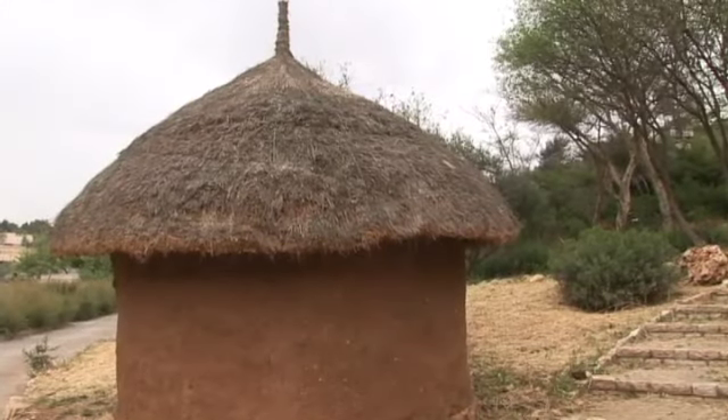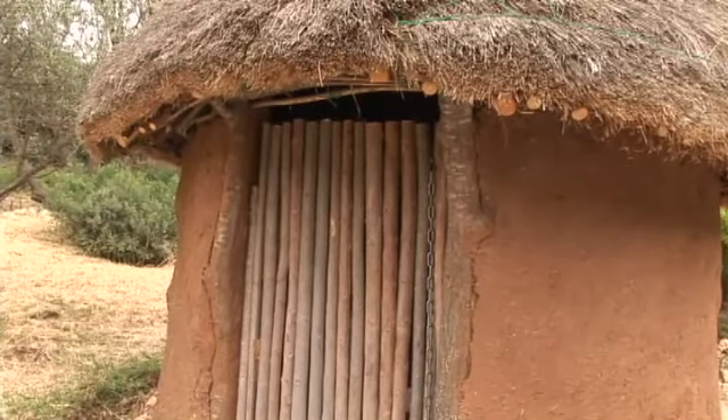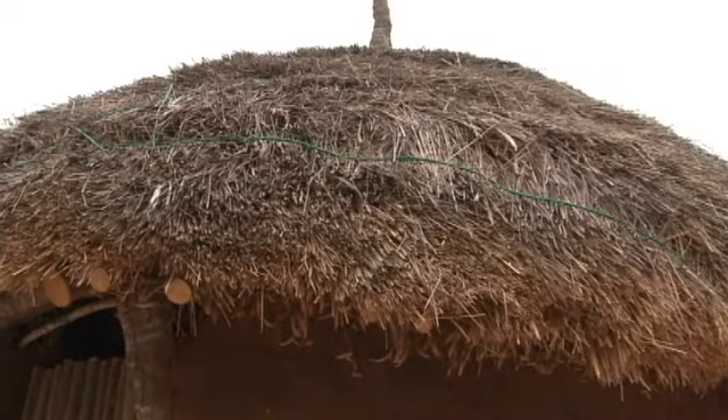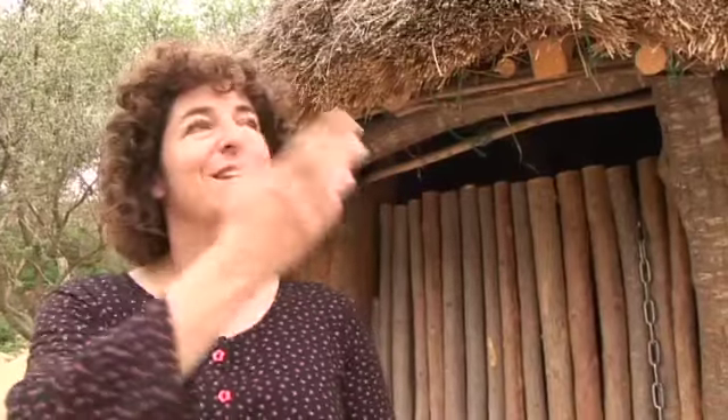It quickly becomes clear that Sue is full of stories about the gardens. The story of the hut is that it was designed in-house. We built it with children — the children helped us put the mud on. When we got to the roof, we wanted to use the grass from the grass maze, because that's what they really use in Africa. But nobody knew how to thatch. Several years ago, we had a program to train new immigrant Ethiopians as gardeners. One of them joined our staff and said, 'No problem, I know how to do it.' So he took the grass and thatched the roof.